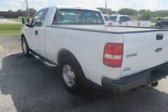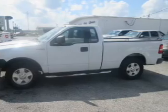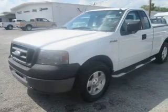Let us put you in the driver's seat today. Call or click to contact us on the right side of the screen.